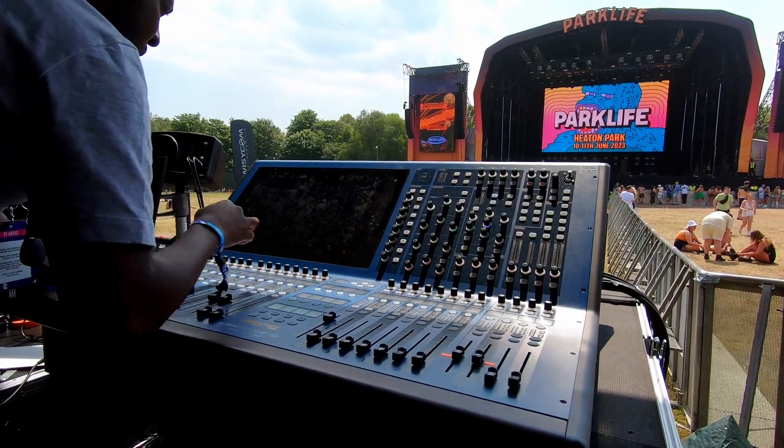I am Femi, Femi Bello. Femi LaSalle. I'm a front of house engineer. Specifically today, I'm looking after H. We're headlining Parklife in Manchester today.